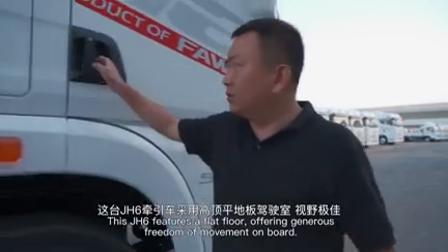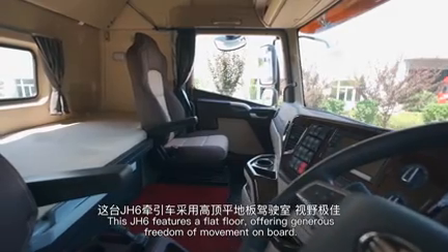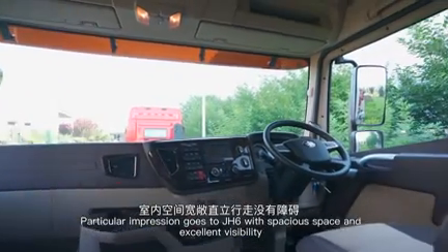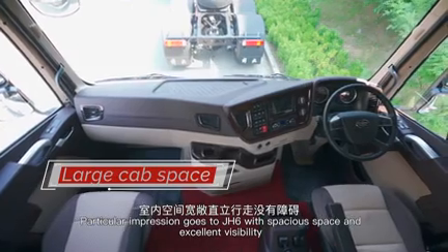This J-H6 features a flat floor, offering generous freedom of movement on board. Particular impression goes to J-H6 with spacious space and excellent visibility.